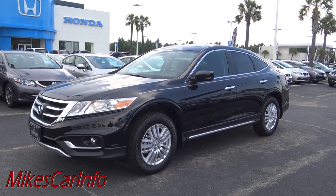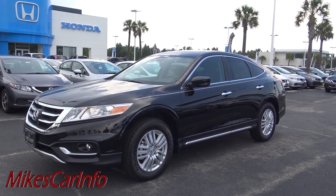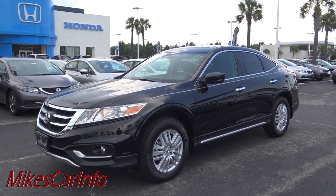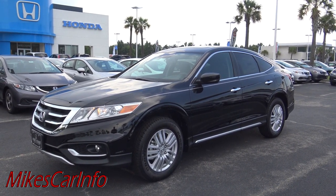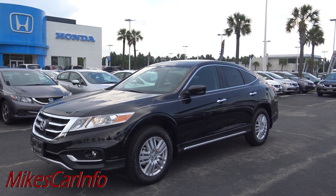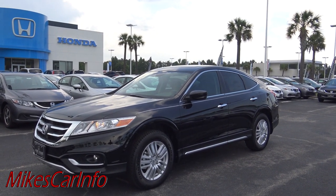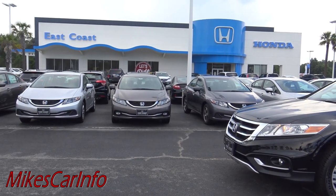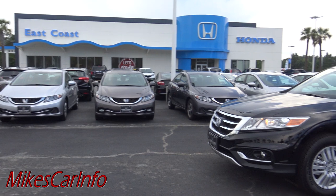Hey, this is Mike. Before we get started, please subscribe to my channel — I think you will be happy with non-stop automotive information, pretty much daily uploads. I'm dedicated to giving you information on as many different brands and different models as possible. In that light, I'm here at East Coast Honda in Myrtle Beach, South Carolina.